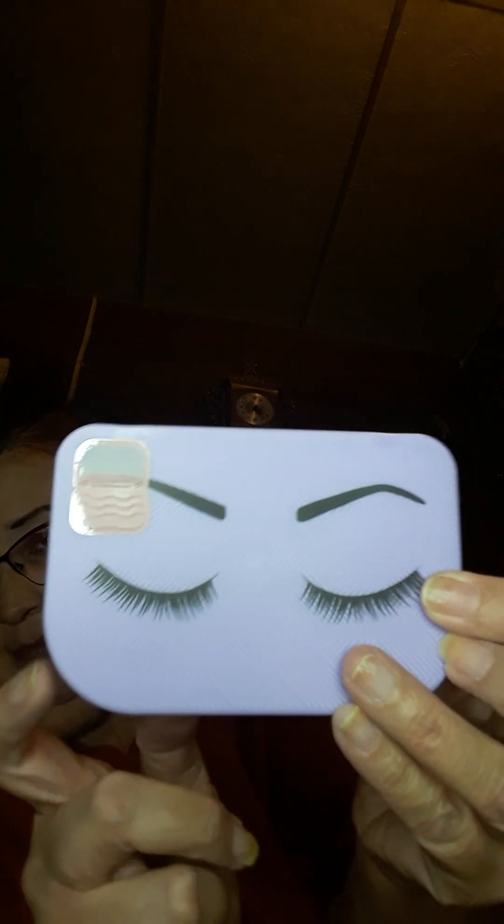They had the other one but I really like this one. There's the mirror right there and then the little section where you can put your eyelashes, so this is really cute. I love this — I can't wait to put this where my eyelashes are at with my makeup.